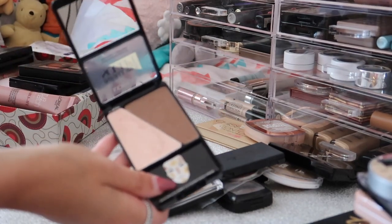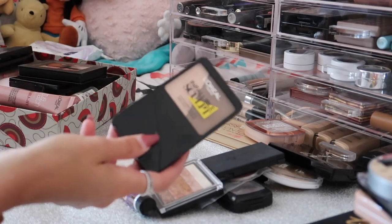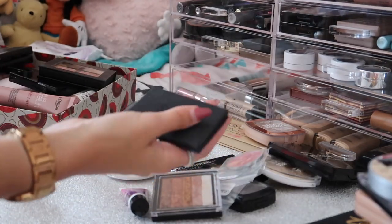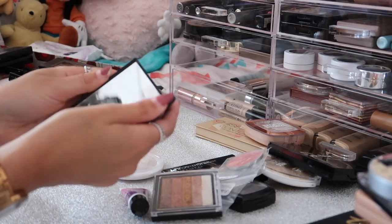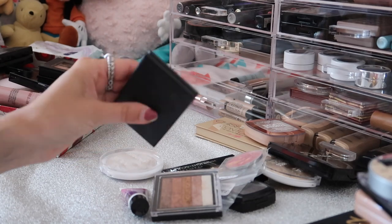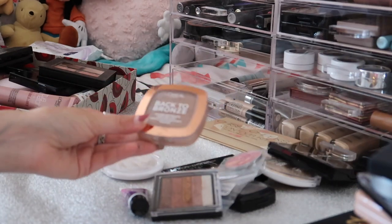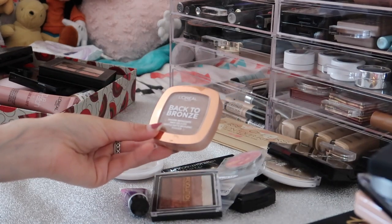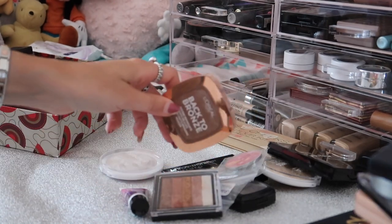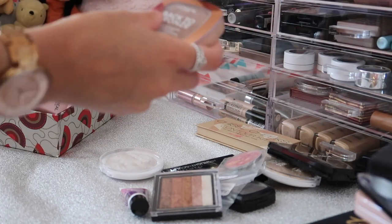I have the L'Oréal Infallible Sculpt Contouring Palette - it's a cream-to-powder product but I just never wear it and I don't really like cream products, so I'm passing this along. Then I have the Sleek Contour Kit in shade Light - an absolute favourite. If I ever go for a contour it has to be this one, I honestly just couldn't live without it. Another favourite at the moment is the L'Oréal Bactabronze Bronzing Powder - but this should actually be in my bronzing drawer, so I'm putting it aside into that pile.